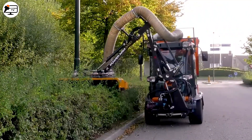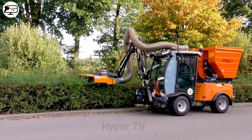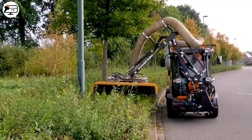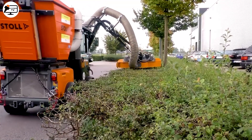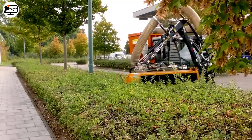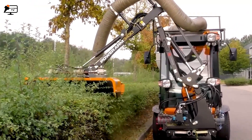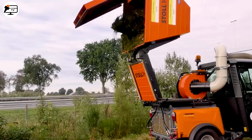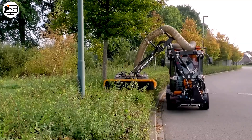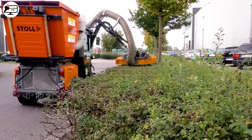Meet the Powerarm 3430, a hedge trimmer that's more than just a cutter. With its compact design and adjustable rotating blade that moves up to 270 degrees, it can adapt to any cutting position. With a cutting width of up to 1 meter and razor-sharp blades, it effortlessly trims hedges and other vegetation. The real magic lies in its direct suction feature, collecting cut parts into a container and saving precious time in cleanup. It's revolutionizing the way we care for our landscapes.